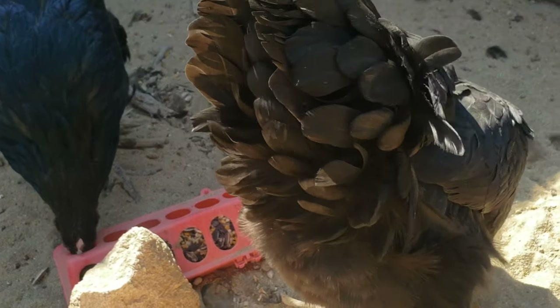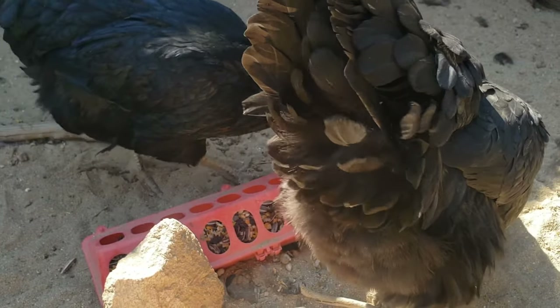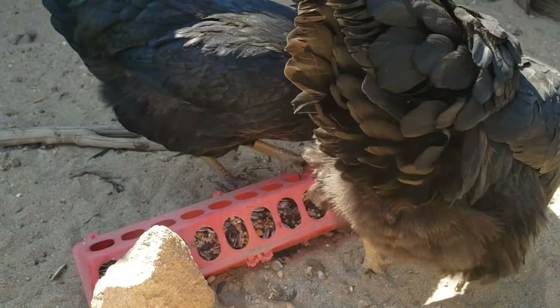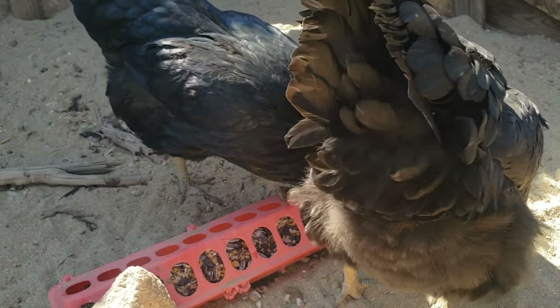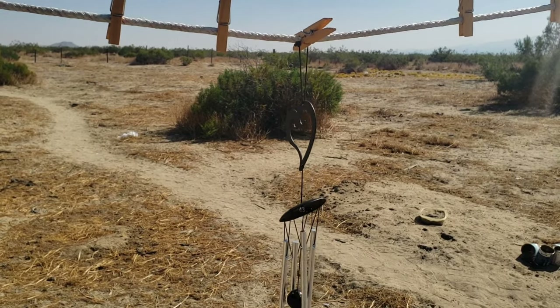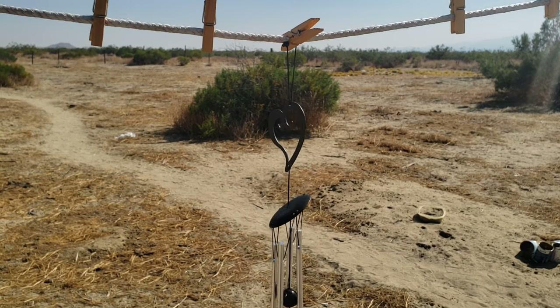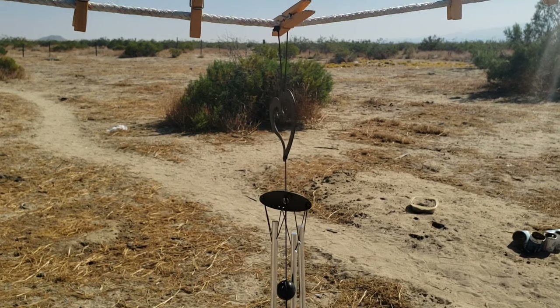Hey, what are you showing your butt? Oh my goodness, chicken butt! You nasty. Well, the wind chimes work good — it's windy today, so just gotta love that sound.